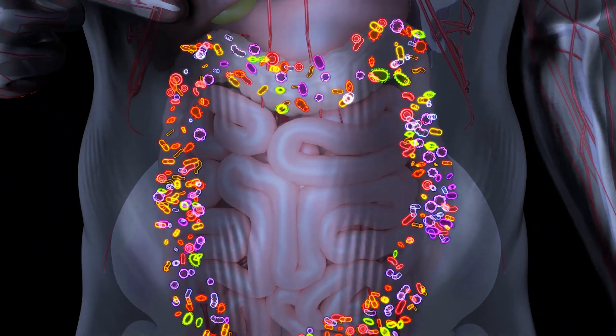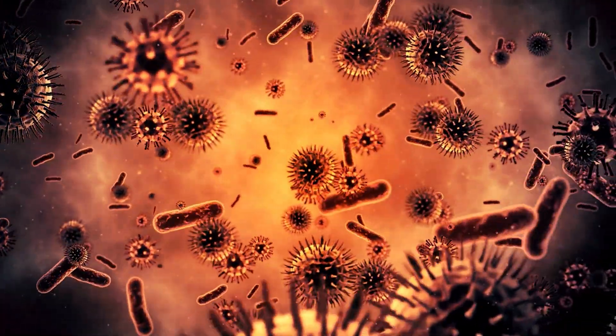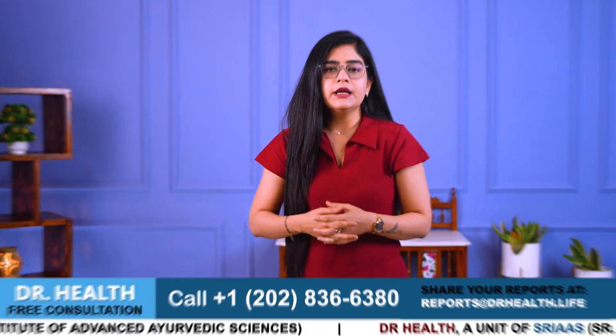Leaky gut, or increased intestinal permeability, is a condition in which the lining of the small intestine becomes damaged, allowing undigested food particles, toxins and bacteria to leak into the bloodstream. This can trigger inflammation and immune responses in the body. Its symptoms include digestive issues, chronic fatigue, skin problems and food sensitivities.